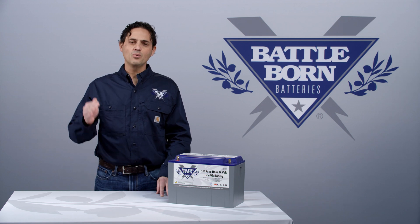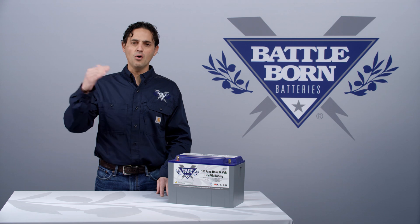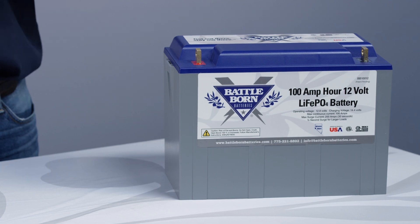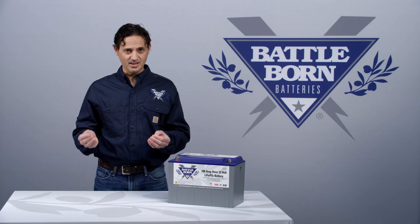When we cycle a battery, we cycle it all the way down to 0% state of charge and all the way back up to 100% state of charge. Now if you're not actually between 0% and 100% every time, that does not actually count as a full cycle.